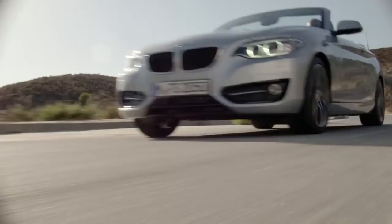This is the first ever BMW 2 Series convertible, so stay tuned for the next five minutes to get all you need to know about this new car.